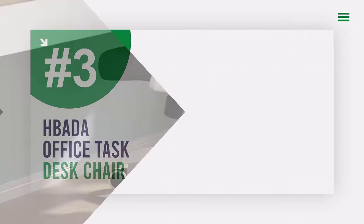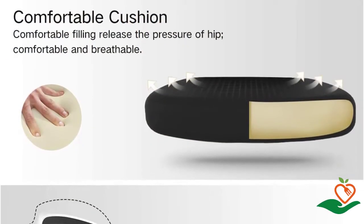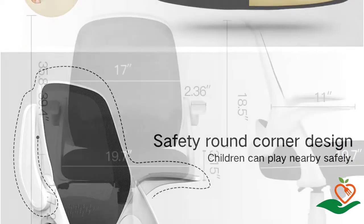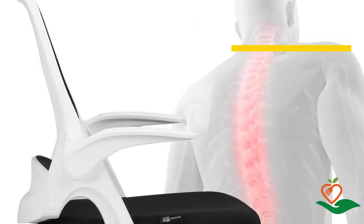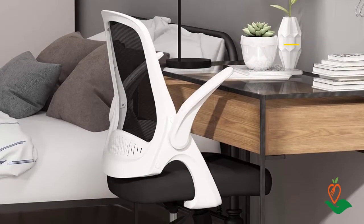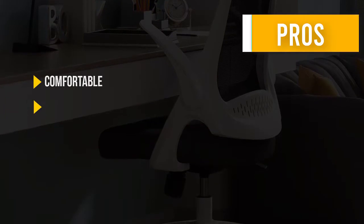Number three: Bada Office Task Desk Chair. Looking for a stylish and comfortable desk chair that won't break the bank? The Bada office task desk chair is perfect for any home office or workspace. With simple adjustment and flip-up arms, it's easy to find the perfect position. The breathable mesh back and flexible support make it comfortable for any user, and the height-adjustable seat accommodates any stature. The heavy-duty base and smooth-rolling casters make it stable and durable, with a max capacity of 250 pounds.